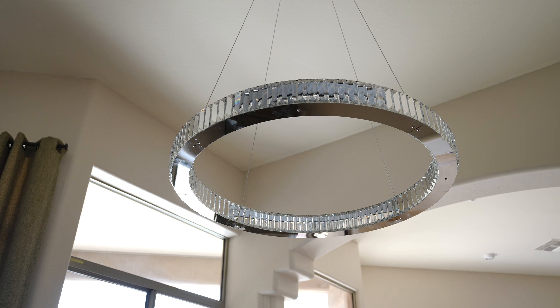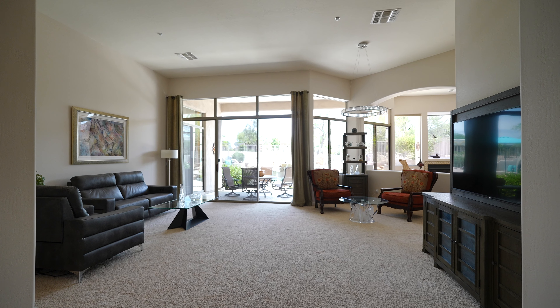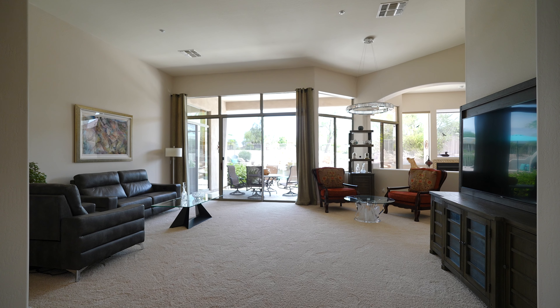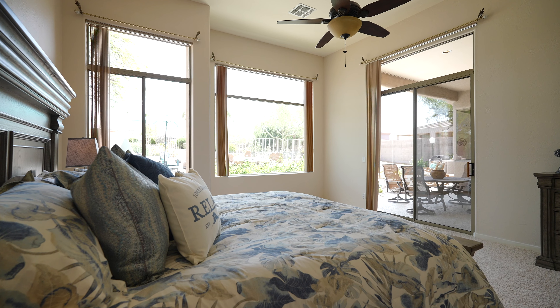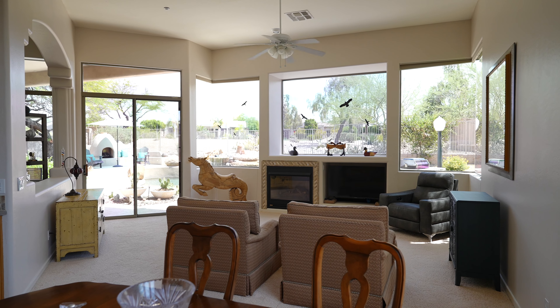The living areas are perfect for indoor-outdoor entertaining, while the bedrooms offer a peaceful retreat. Flexibility is key in this home, with rooms that can be tailored to fit your lifestyle needs.